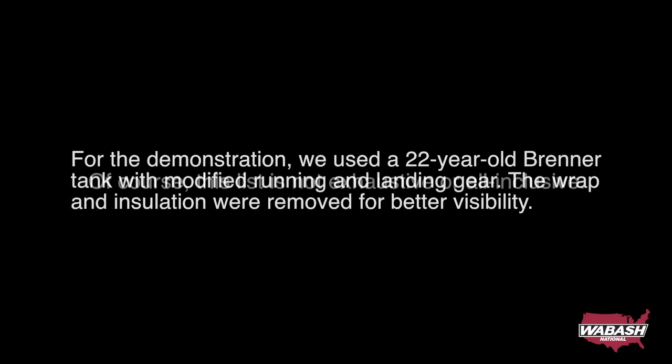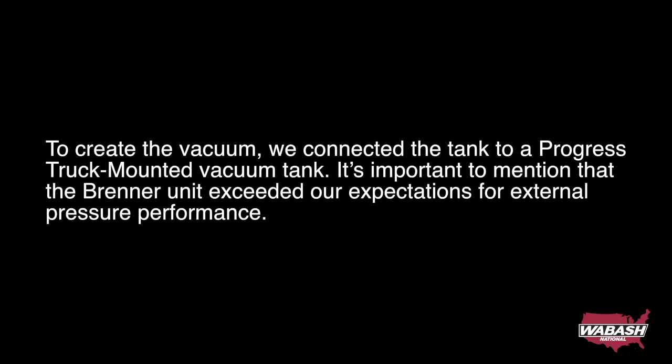Of course, this list is not exhaustive or all-inclusive. For the demonstration, we used a 22-year-old Brenner tank with modified running and landing gear. The wrap and insulation were removed for better visibility. To create the vacuum, we connected the tank to a Progress truck-mounted vacuum tank.